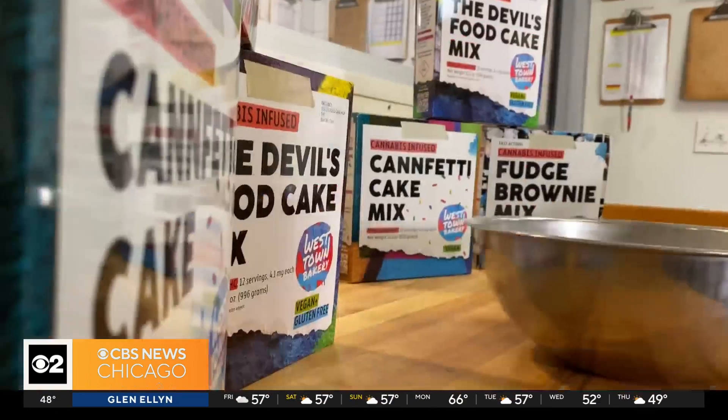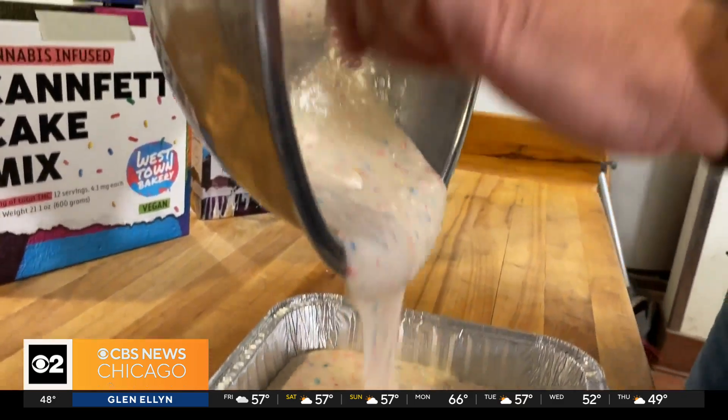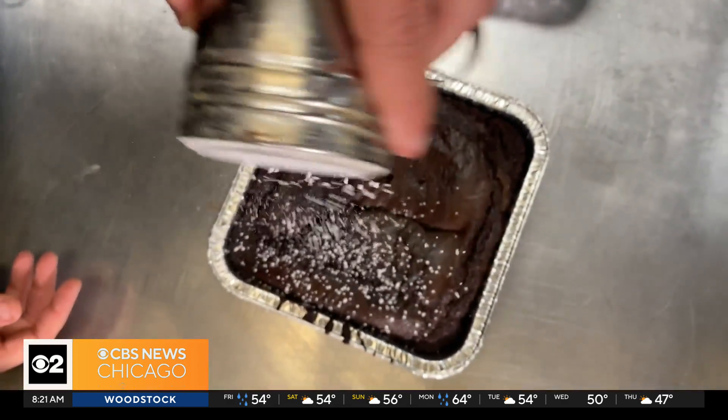They're kind of the first of their kind, offering a shelf-stable product that you can just take home and with a couple of ingredients make yourself. Each of their three flavors comes with an infused mix and a nine-by-nine pan to cook up your extra special treats. You just need a couple of ingredients that you have at home — oil, vinegar, coffee, water, soy milk, or any kind of dairy — and in 45 minutes you can have everything ready to go. You can frost them, dust them in sugar, or have them just as they are.